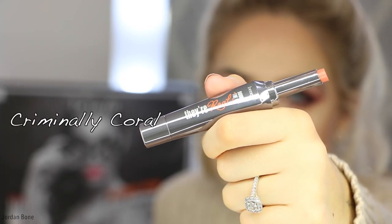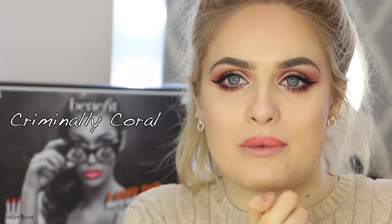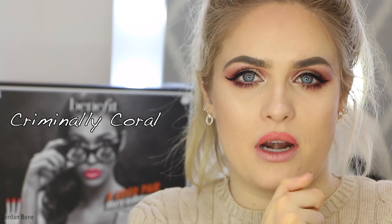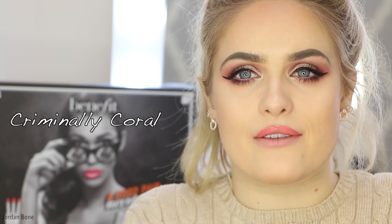Next is Criminally Coral. I can already see, having only done the top lip, that the lip liner is more prominent with this shade than the others. The lip liner around the edge is more of a reddish coral whereas the centre is an orangey coral, so that's quite cool. It gives an ombre effect. That one really works — I think that's really cool.